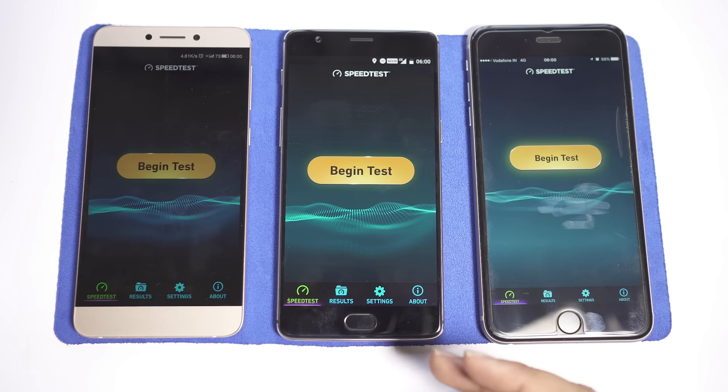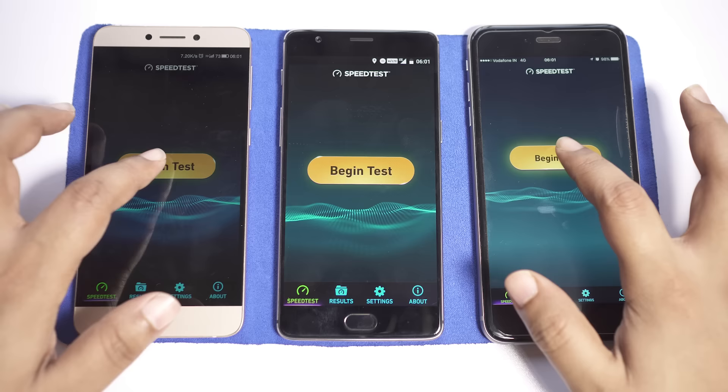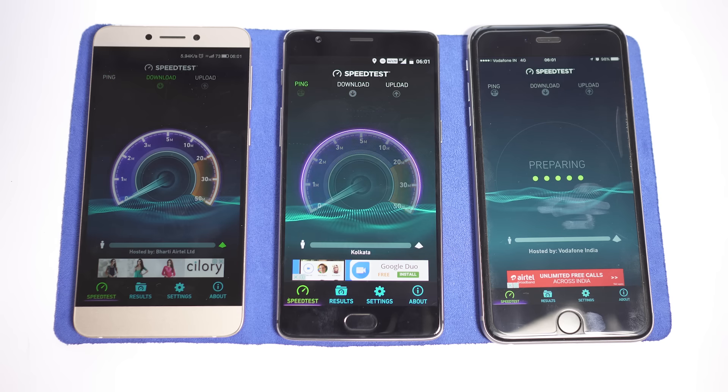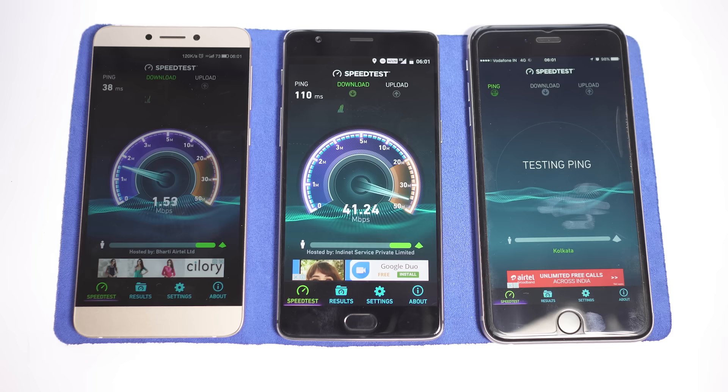As I just mentioned, it's 6 in the morning and the servers are least busy right now, so I will get the optimum score. I will also redo this test in the evening. Let's check what's the maximum speed these three networks offer here in Kolkata.